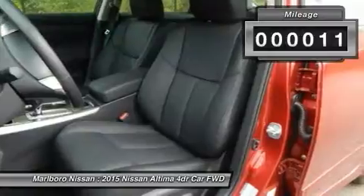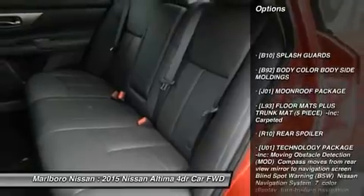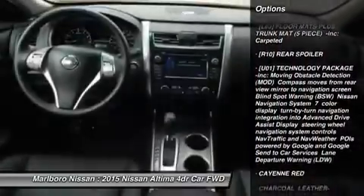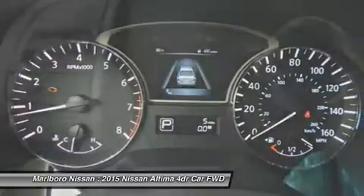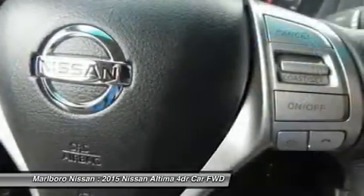This vehicle has less than 100 miles. Here are some of this vehicle's great options: steering wheel audio controls, anti-lock braking system, power passenger seat, keyless entry, backup camera, leather-wrapped steering wheel, Bluetooth, adjustable steering wheel, power steering, aluminum wheels.